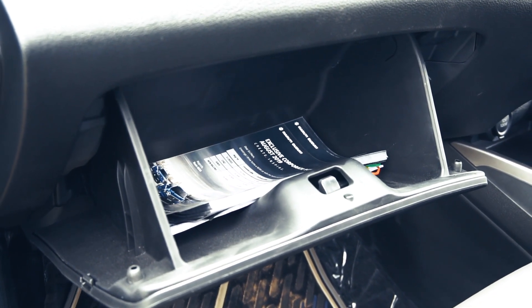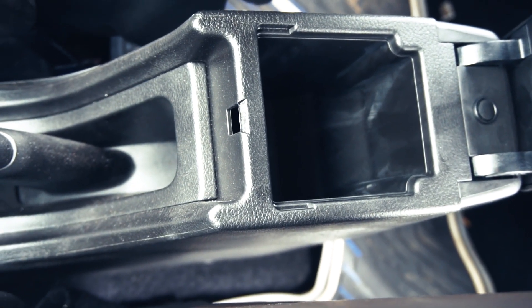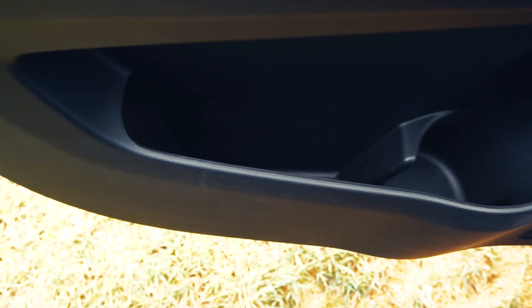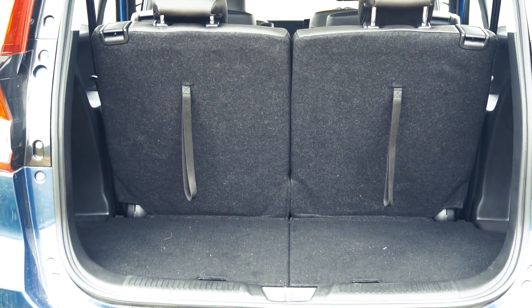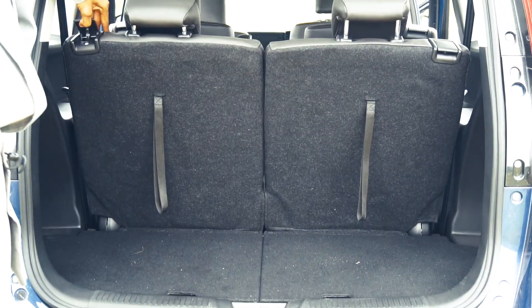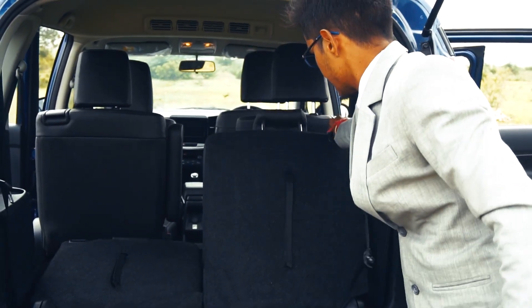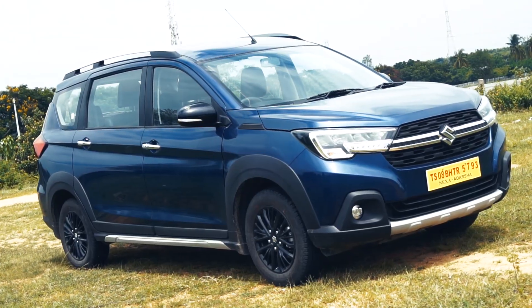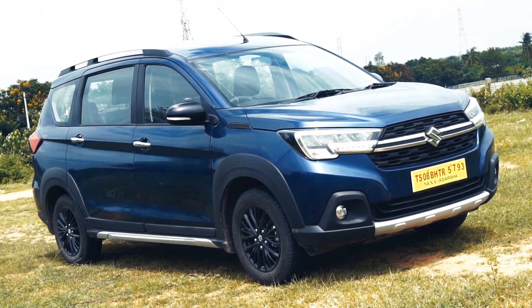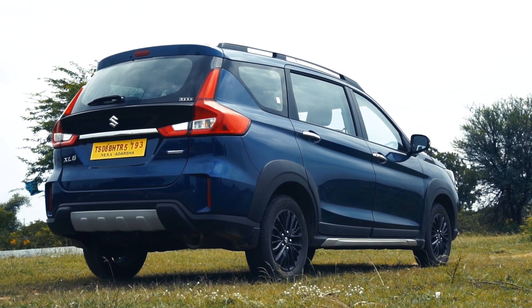Talking about storage spaces, we get a spacious glove box, storage underneath the front central armrest, and bottle holders which really come in handy. Boot space, as mentioned, is 209 litres with all three rows up, 550 litres with the third row folded, and 803 litres with the second and third rows folded. On the safety front, we get ABS with EBD and dual airbags as standard, along with rear parking sensors and a reversing camera.